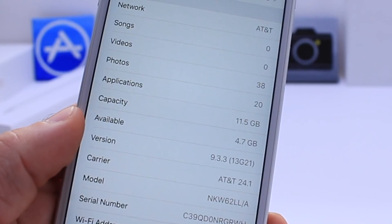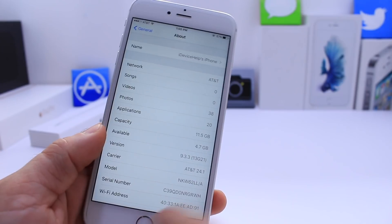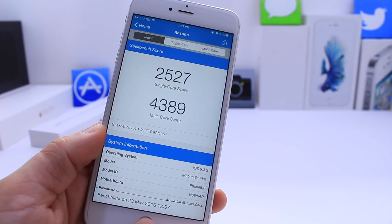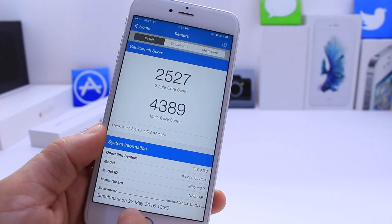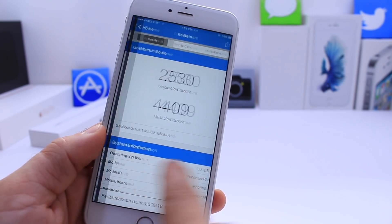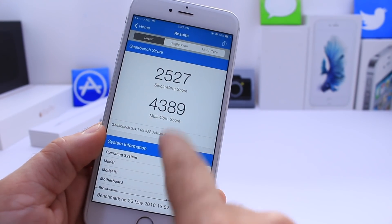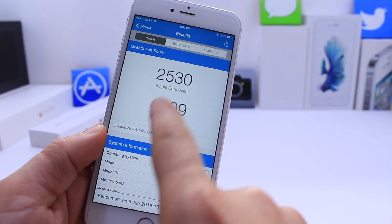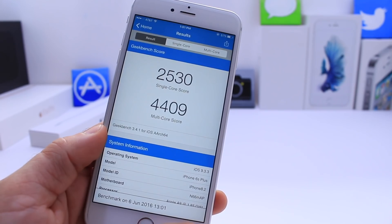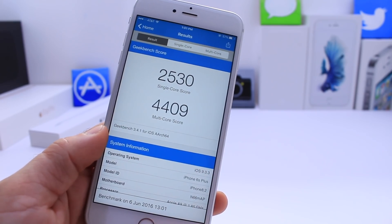This build comes in at 13G21 and I did run a quick Geekbench test here on the performance. As you can see, this one was taken on the first Beta on May 23rd, and then over here today June 6th, you can see a minor difference: 2527 single-core on Beta 1, 2530 single-core on Beta 2, and 4389 vs 4409 multi-core on Beta 2.